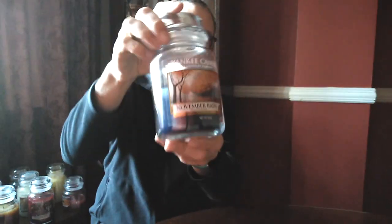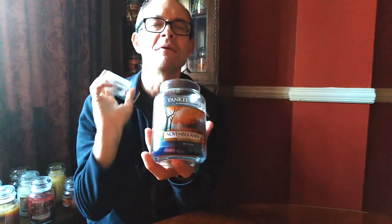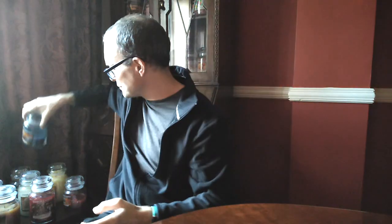These are also great. November Rain. We're in November now and I was burning this in October even, but it's the freshest, bluest, showery, incredibly strong rainy candle. It's absolutely fantastic, November Rain. It's incredible and a beautiful label as you see there.